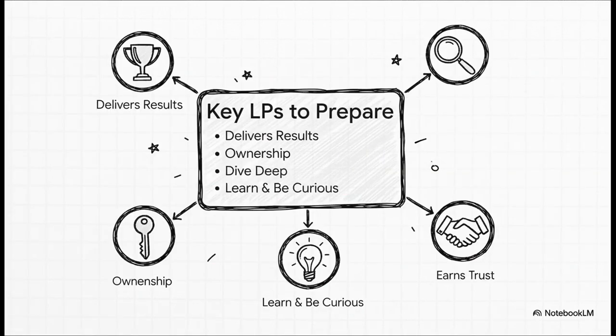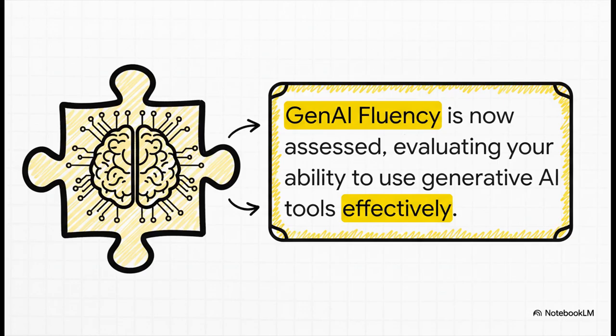For the India SDE1 interview loop, you should prepare multiple STAR examples for each of the five highlighted leadership principles, ready to go, showing how you've used these principles in your past projects. Here's a critical update you really can't miss: Amazon now assesses for Gen AI fluency. They want to see that you know how to use tools like code assistants to be more productive, and that you can talk about the real-world applications and limitations of AI in software development. This is a vital new piece of the puzzle.